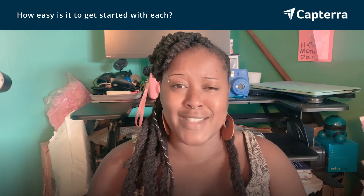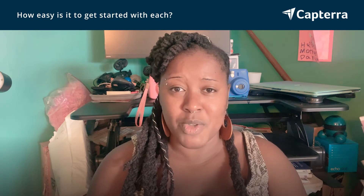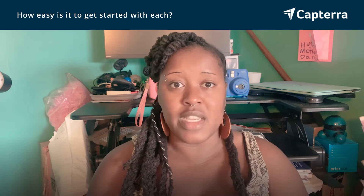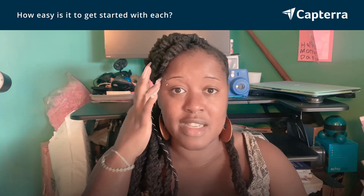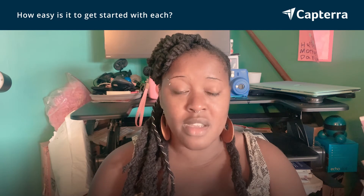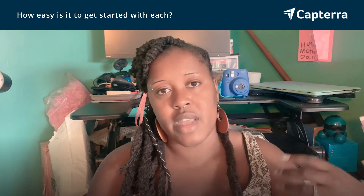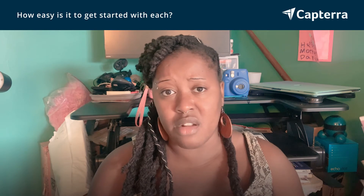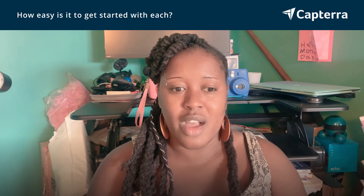Cvent actually takes a bit of a learning curve. Cvent is incredibly dynamic — it has so many features that you can even earn a certification in building Cvent sites, that's how complex and robust their software is. It was a steep learning curve for myself and my colleagues. I definitely had to rely on the tutorials within their user library. The upside is that they have an incredibly large user library with videos, walk-through tutorials, and articles with screenshots that literally walk you through step-by-step how to build and manage your event. But it is a steeper learning curve, and it took me longer to feel like I had my footing.